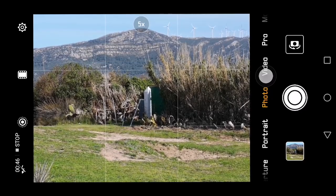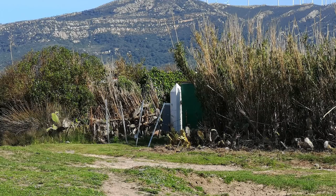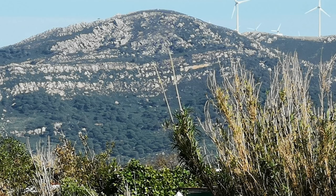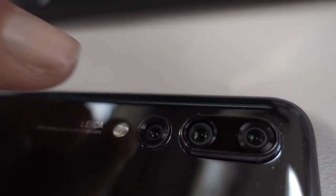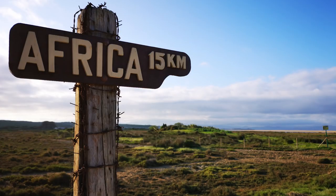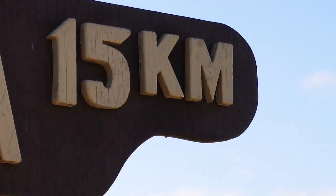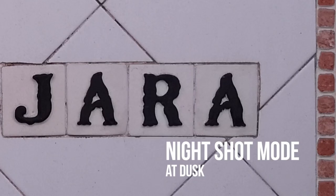A three times optical zoom is a significant innovation for a smartphone. You'll notice there's more noise at five times zoom, and more still at ten times, but the zoom capability must be a candidate for the phone's standout most impressive feature. Then there's the 40 megapixel RGB sensor at f/1.8, designed to keep noise levels down and offer very reliable low-light performance.